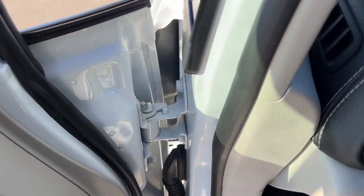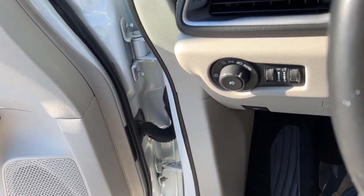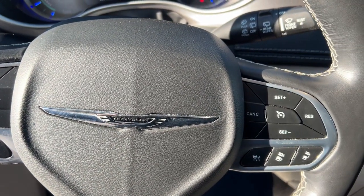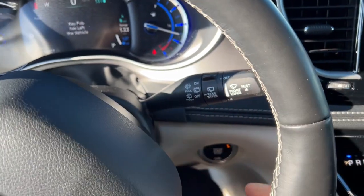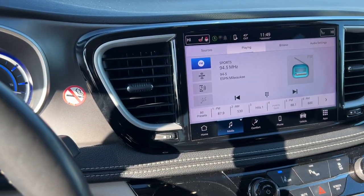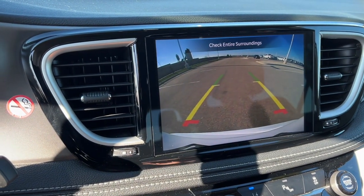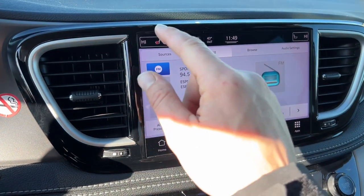Here we have a 2022 Chrysler Pacifica, the hybrid Touring L, with only 63,000 miles, in bright white clear coat. It has nice deep tinted back windows and a beautiful beige and black interior.